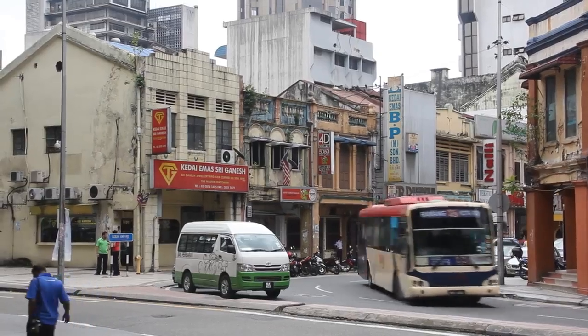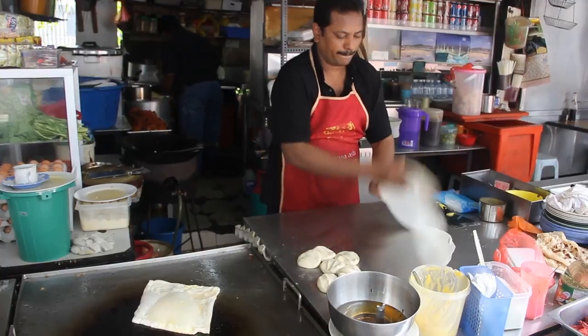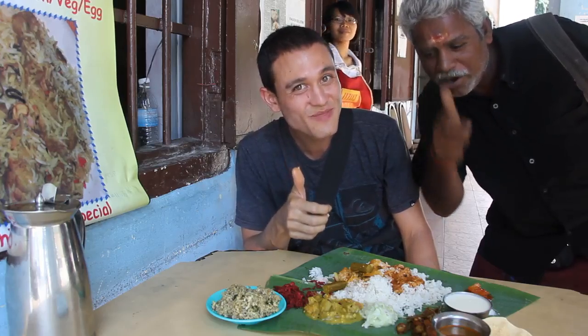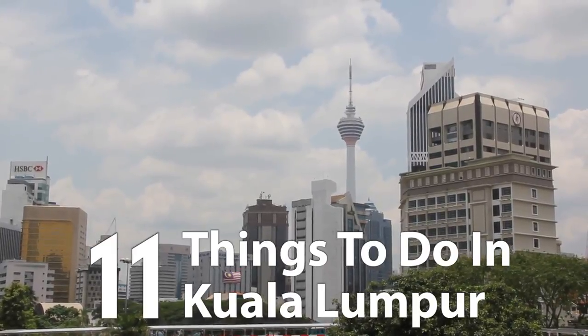The mixture of ethnicities, ancient architecture and modern skyscrapers, and most importantly, the mouthwatering food makes Kuala Lumpur a fantastic city to visit. Now let's start with these 11 things to do in Kuala Lumpur.